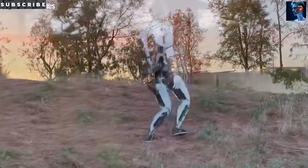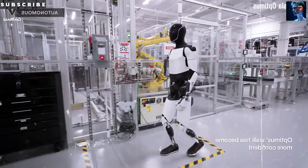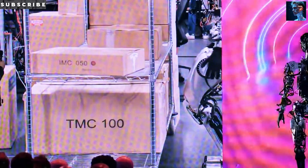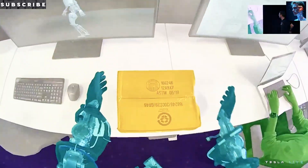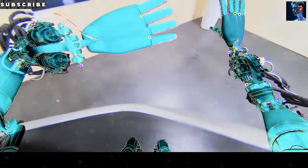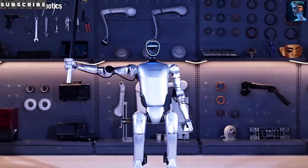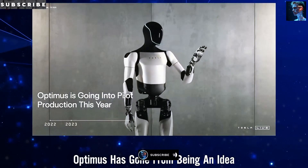Back in 2021, Tesla's first Optimus reveal was a guy in a robot suit dancing on stage — fun, but not exactly groundbreaking. Fast forward to May 2025, and Optimus Gen 3 is catching tennis balls mid-air, doing synchronized dance moves, and threading sewing needles. These aren't just stunts; they show a robot closing in on human-level dexterity. The star of the show is its new 22-degree-of-freedom hand, designed by Tesla's Milan Kovac. Each finger uses cables and tendons, like a human hand, with touch sensors that feel forces under one newton.